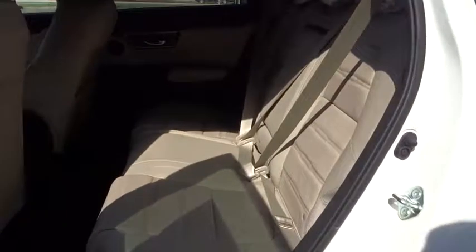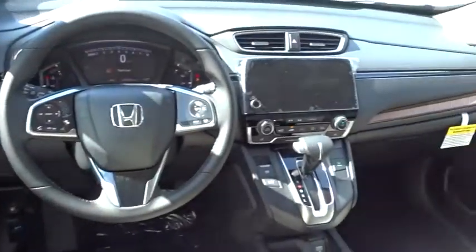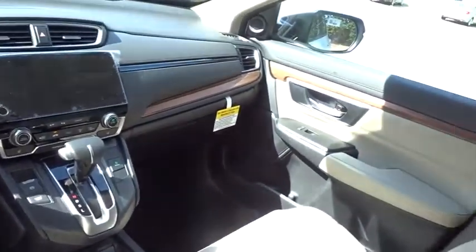Bluetooth, power steering, adjustable steering wheel, four-wheel disc brakes, cruise control, aluminum wheels, keyless start, auto-dimming rear-view mirror.